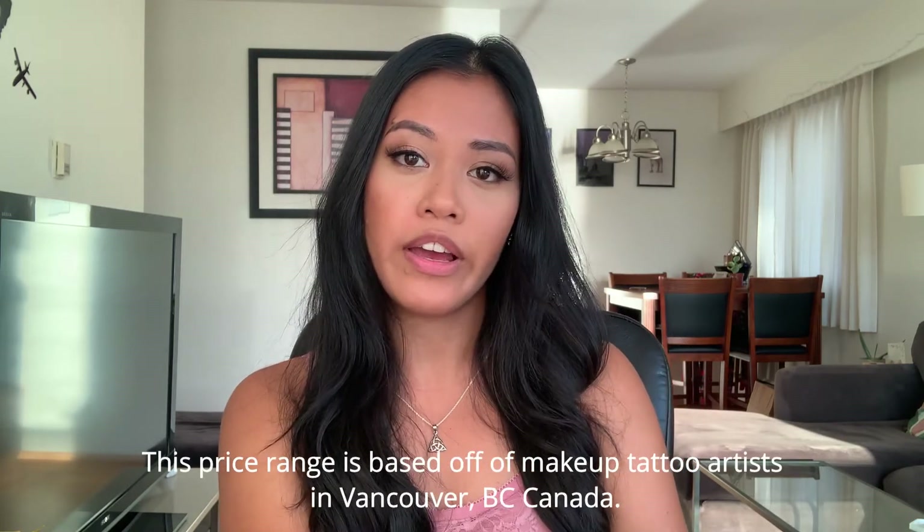Starting off with the pricing — the powder ombre procedure can vary between $400 to $600. Depending on your tattoo artist, they'll probably do a free touch-up after six to eight weeks. After about five months, a touch-up might rise up to around $100, and a couple of months later it could be around $150. The prices really depend on your tattoo artist.